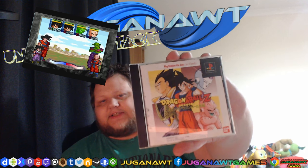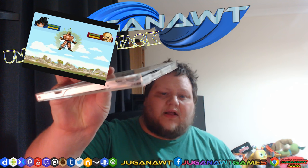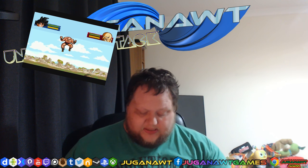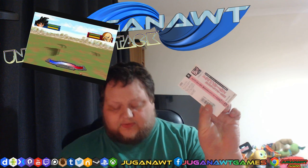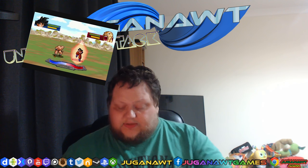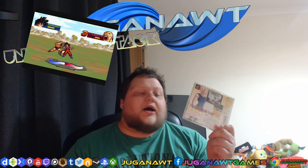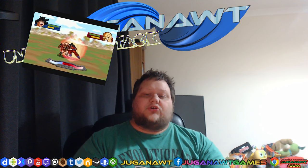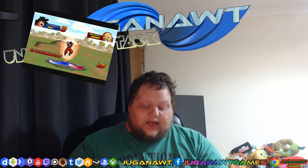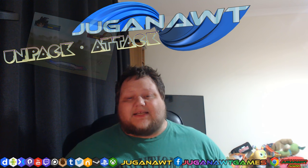Common as muck: Dragon Ball Z Legend for the Japanese PlayStation 1. The box is kind of damaged, which is a shame, but I can always replace that as long as the game is intact. The spine card is intact, which is always good, and the disc is perfect. I just need to replace the case. This is a 2D fighting game that you could use four players for — two human players against two computer players — a great big battle royale, which was kind of unique for the PlayStation given its limited RAM.